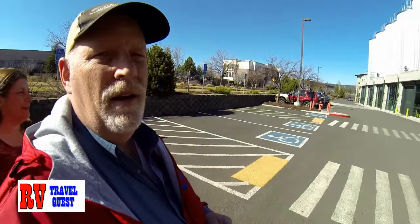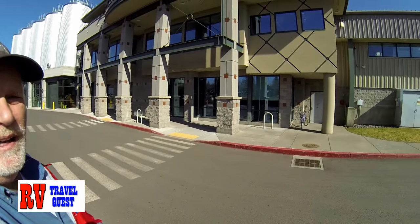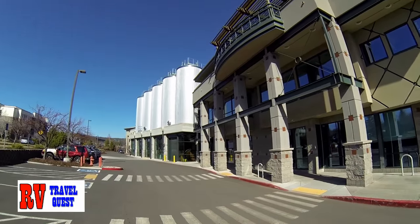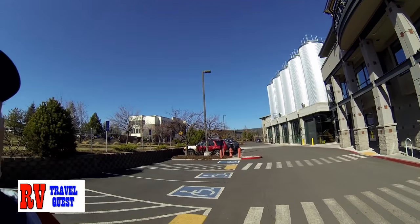We're here at the Deschutes Brewery and we're about to go in. It's a beautiful building. Let me have it look up a little bit. And we're about to enter, so I hope you enjoy the show.